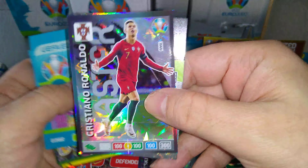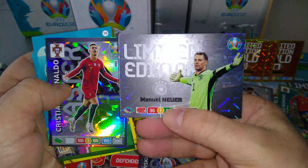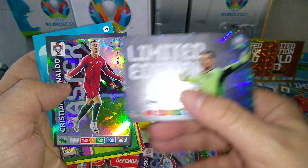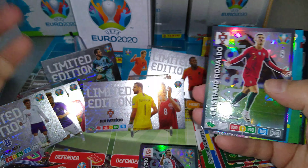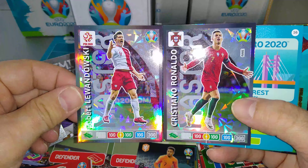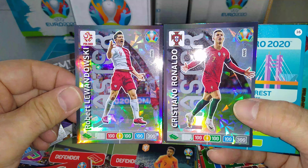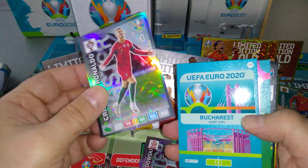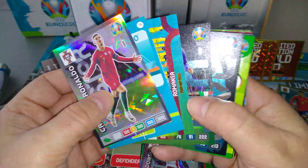And boom — boss! CR7! And Manuel Neuer — limited edition card. Look at that — one opening and we pulled Ronaldo and Lewandowski in one opening. Absolutely boss. I love it. Come on, you gotta enjoy that.